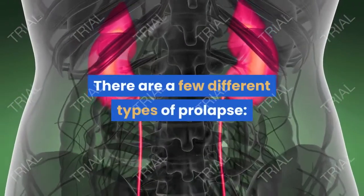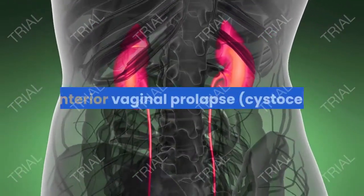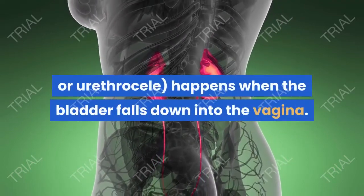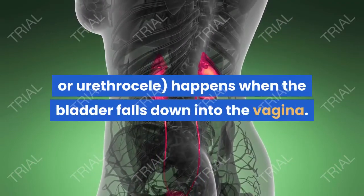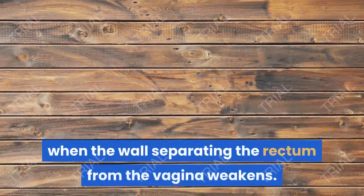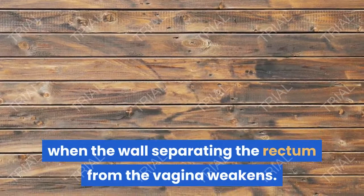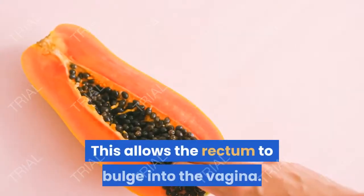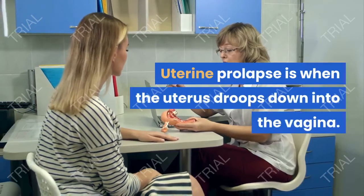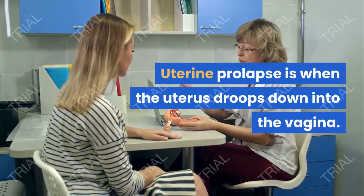There are a few different types of prolapse. Anterior vaginal prolapse happens when the bladder falls down into the vagina. Posterior vaginal prolapse is when the wall separating the rectum from the vagina weakens, allowing the rectum to bulge into the vagina. Uterine prolapse is when the uterus droops down into the vagina.